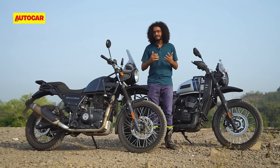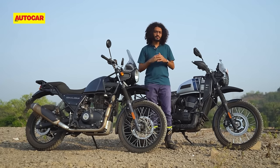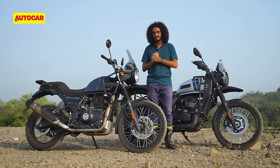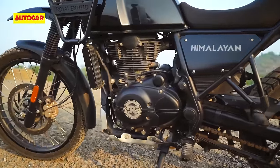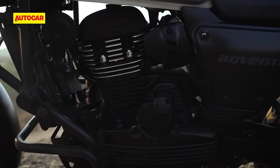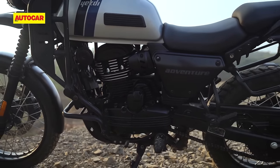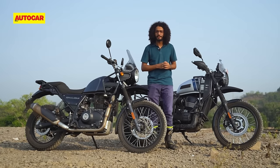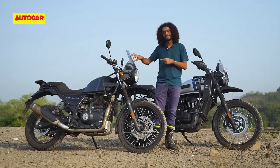The biggest difference is in the engine department, and this being the heart of these motorcycles, the differences here result in the two bikes having very different characters and identities. The Himalayan opts for a basic air and oil-cooled long-stroke motor with a two-valve head. The Yazdi gets a more high-tech liquid-cooled engine with short-stroke architecture and a four-valve head, which is why, despite a significant displacement handicap, it's comfortably the more powerful motorcycle here. Things are closer when it comes to torque though, and here it's the RE that comes out on top.